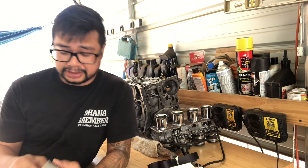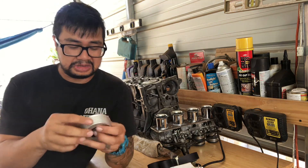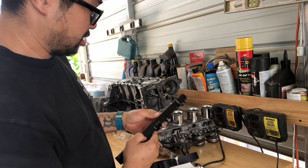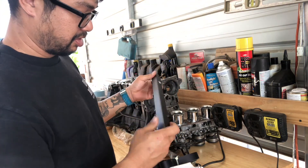Quality on these things is actually pretty good. Looks like they are probably made in China like everything else, but you know, it's good stuff and I like it.